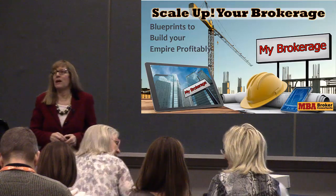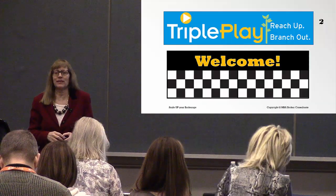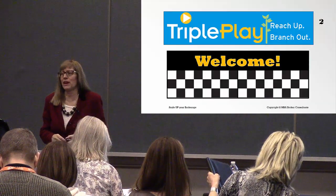We're going to learn about how to build capacity to grow your brokerage. Welcome everybody, and thank you to Triple Play for having me out today.